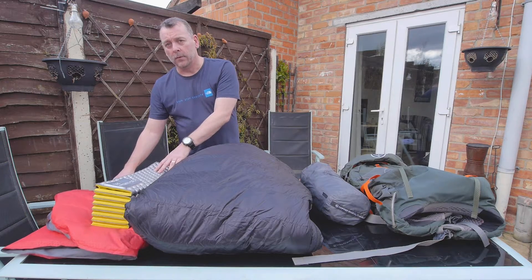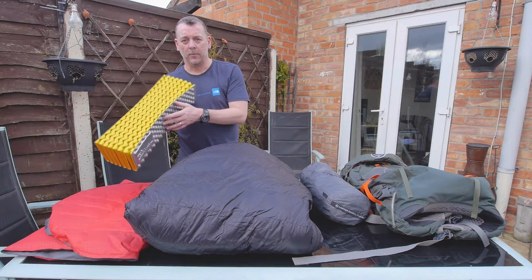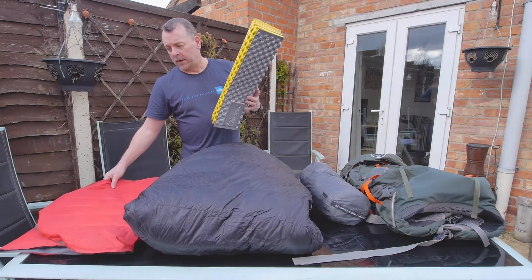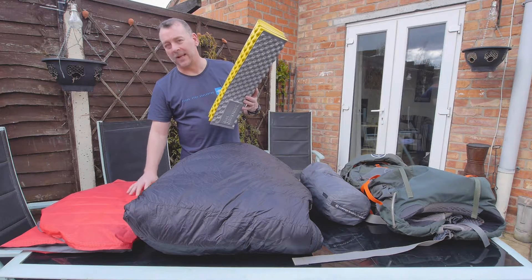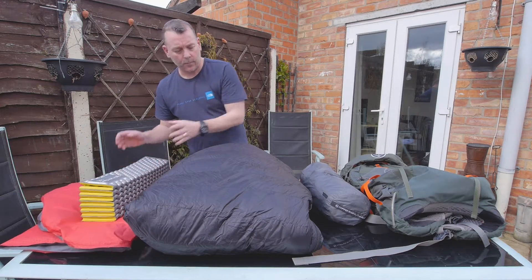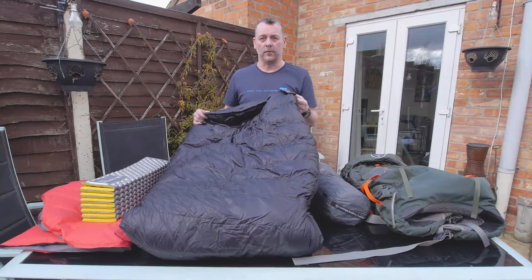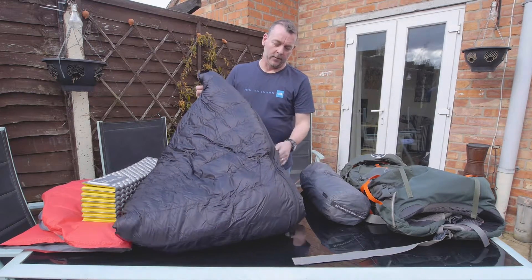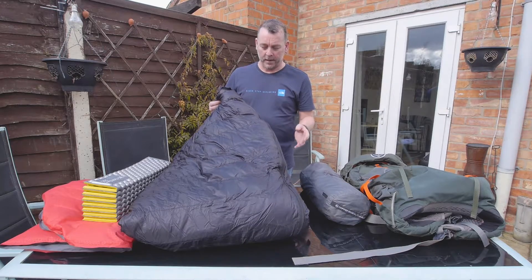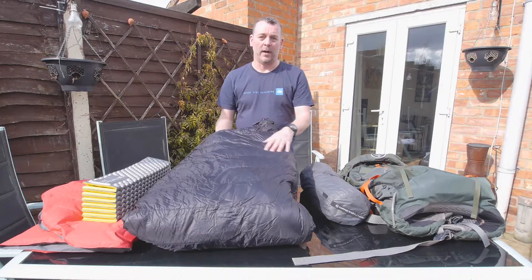Sleep system: two sleep pads. The first is an old Therm-a-Rest Z-Lite which we're going to use in the desert to avoid punctures. After that, from the Sierras onwards we're using the Exped SynMat Winter Light medium wide synthetic insulated pad — excellent pad, really comfortable, works really well. The final item is our sleeping bag, which is a PHD sleeping bag — that's Peter Hodgson Design, a UK company.